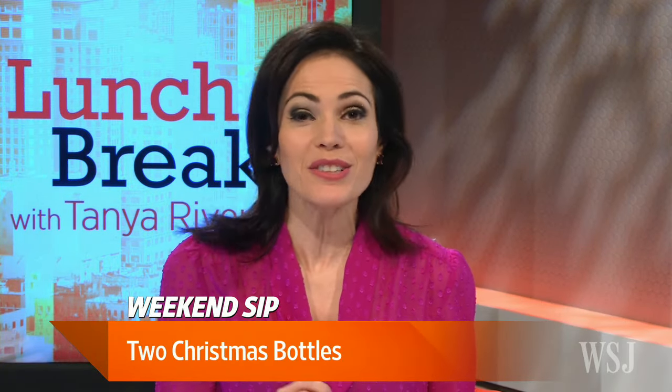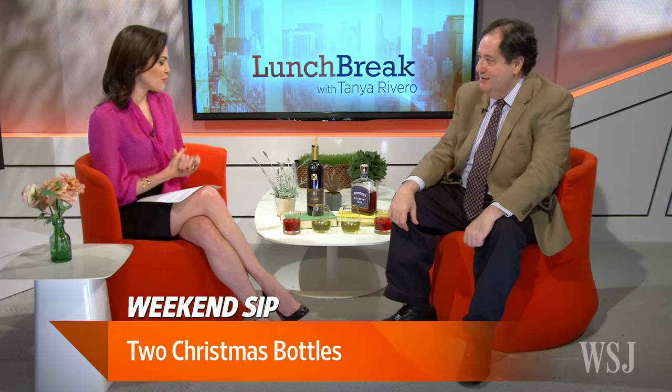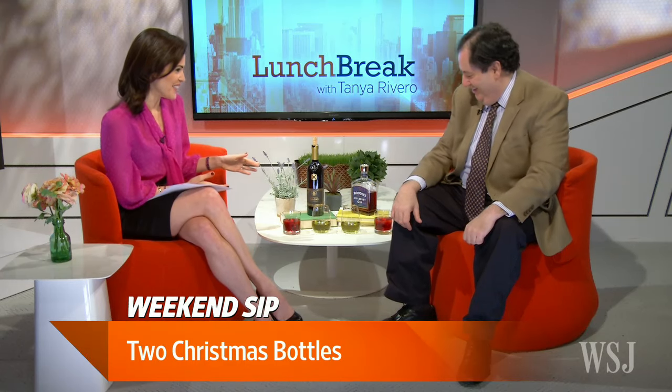'Tis the season for getting boozy. So in the spirit of the season, we're taking a taste from a red bottle and a green bottle. And here to explain is MarketWatch's Charles Passy with The Weekend Sip. Charles, good to see you. Pleasure as always. Thank you for bringing the colors of the season with you.